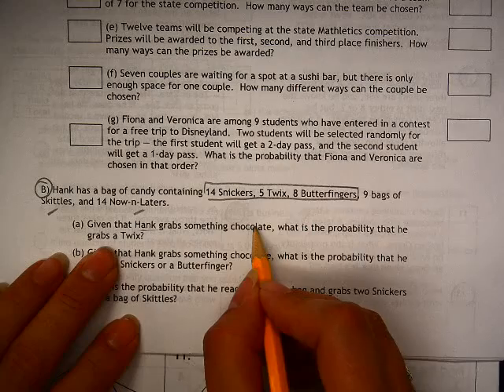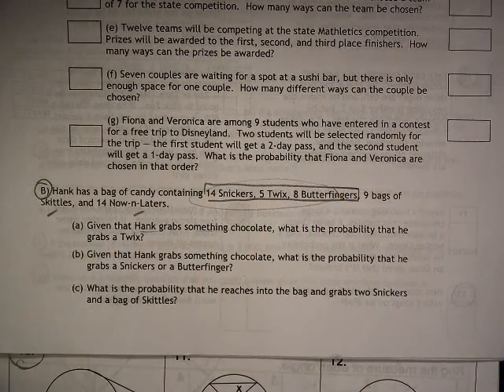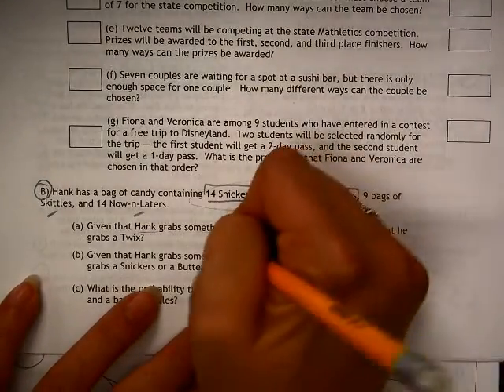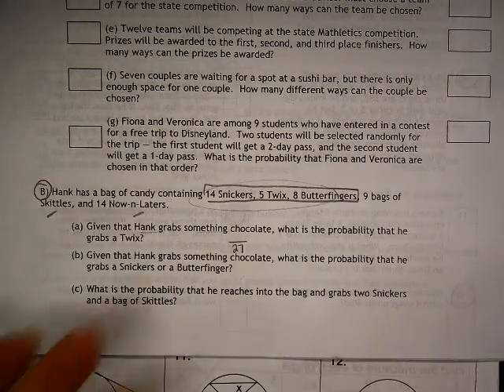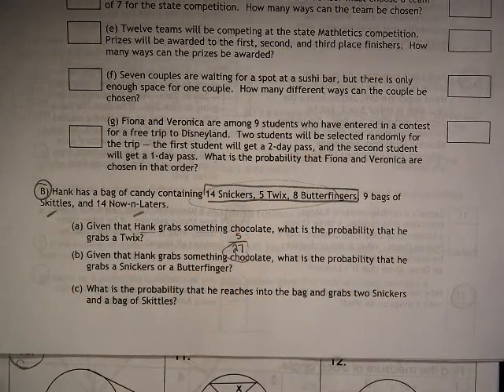Given that Hank grabs something chocolate — so in other words, one of these here — which is a total of 14 plus 5 plus 8, what is the probability that he grabs a Twix? Well, there's only 5 of those. So these are all of the chocolate ones, and then 5 out of 27 would be the answer.